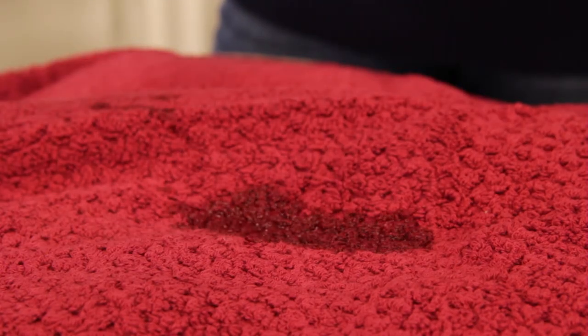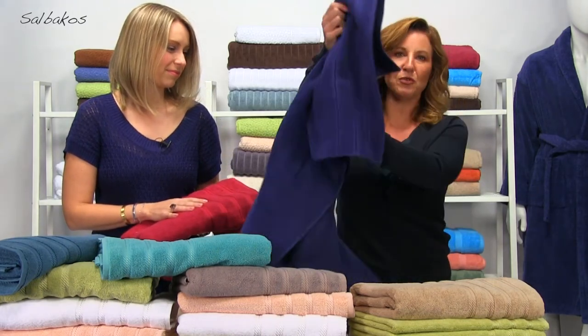Turkish cotton is not only extremely absorbent, but it dries super fast, and there's nothing worse than going to grab a towel after you shower and it's still wet from the last time you used it. That won't happen with Turkish cotton towels.